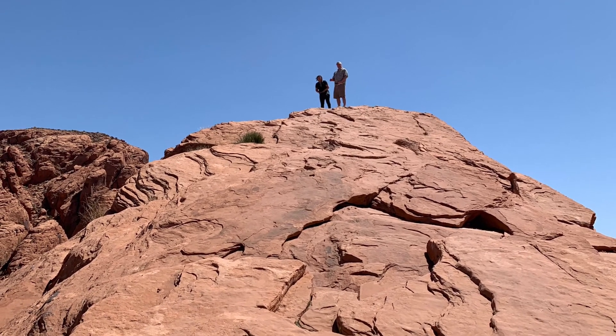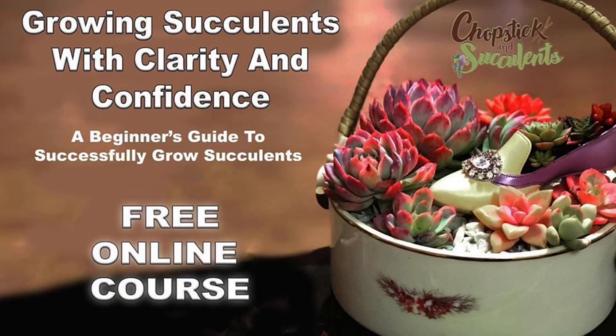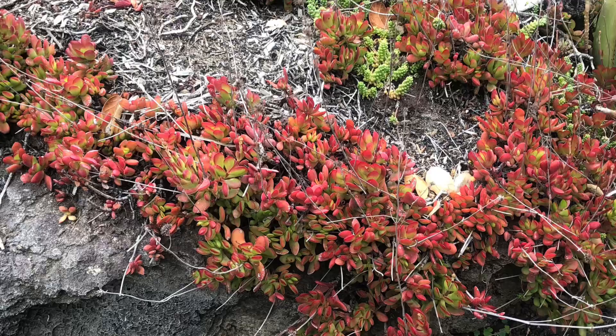I hope you enjoyed traveling with me today to the Valley of Fire, Nevada. And if you want to know more about succulents, check out my free online course — the link is in the description below. And if you're interested in growing colorful succulents, that link is also in the description below. Take care everyone, thank you.